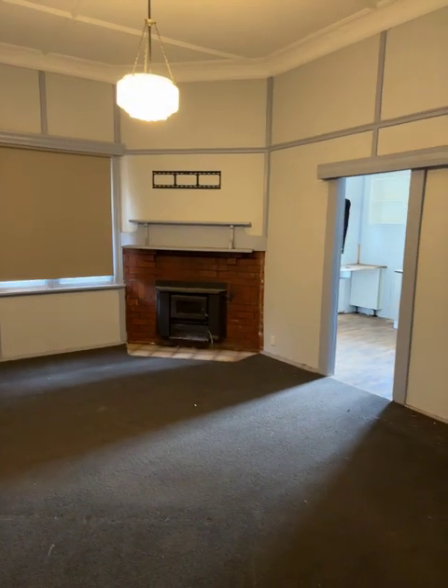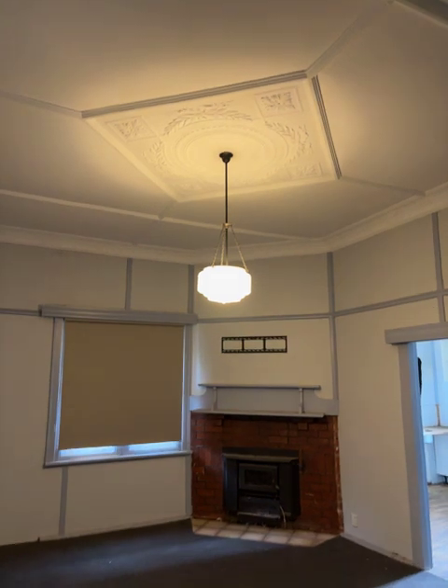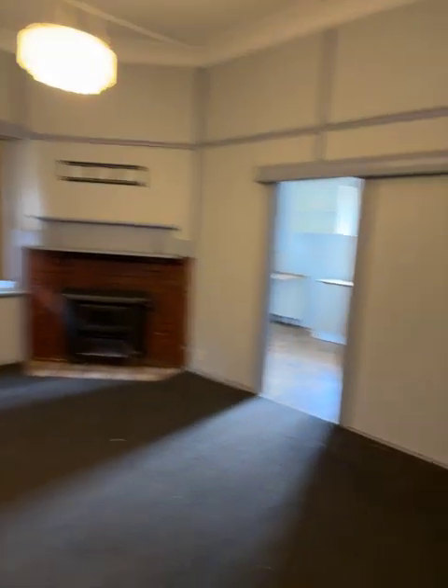Into the lounge. So we've got a wood heater insert, a split system on the wall there, and a nice ceiling rose up there. Not a bad size lounge. Good carpet.